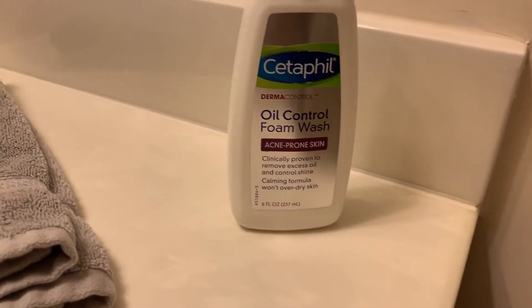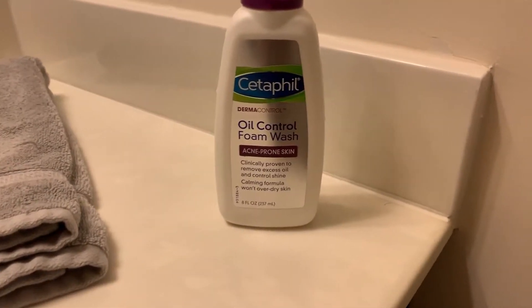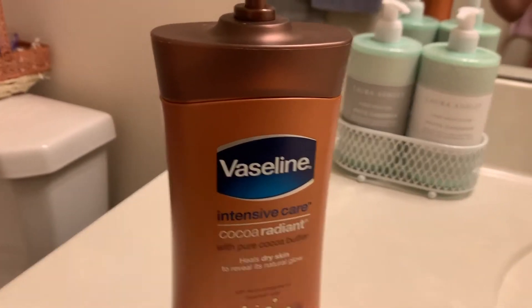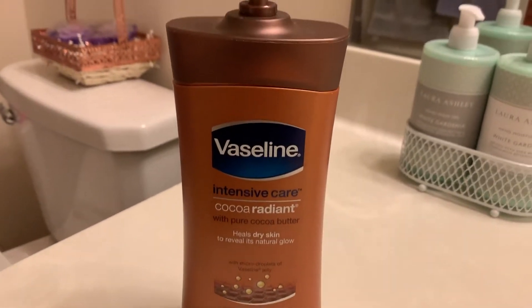The next thing I do is wash my body with my loofah and my lemon body wash, which smells really really delicious. Once I get out of the shower I use the oil control foam wash to wash my face, and I apply body lotion — I use the Vaseline Intensive Care lotion and apply it all over my legs. As you can see they are super duper ashy, so they really need the lotion help, so I'm just applying it to both my legs.